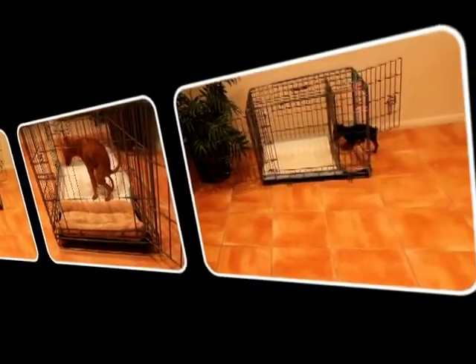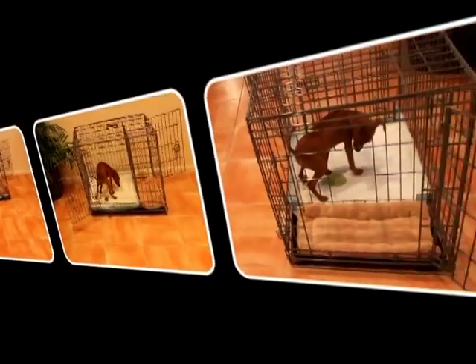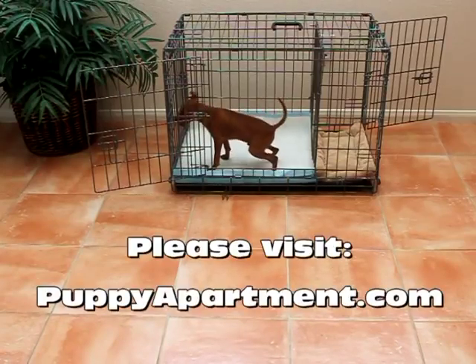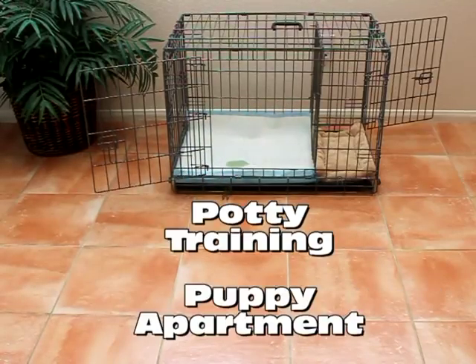As you can see, there are so many benefits in owning the exciting Potty Training Puppy Apartment. Now it's your turn to share with your puppy the product that has revolutionized how modern puppies are potty trained. Now you and your puppy can relax and enjoy life together, thanks to the Potty Training Puppy Apartment.